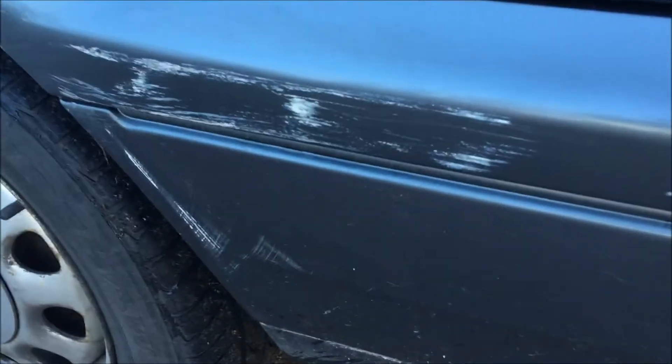Here we have another sort of graze in the bumper and this is a dent here on the wheel arch — passenger side I'm on now — as well as obviously a dent in the door here, so that's actually dented in there.